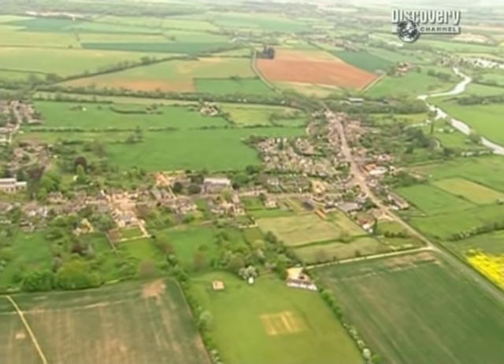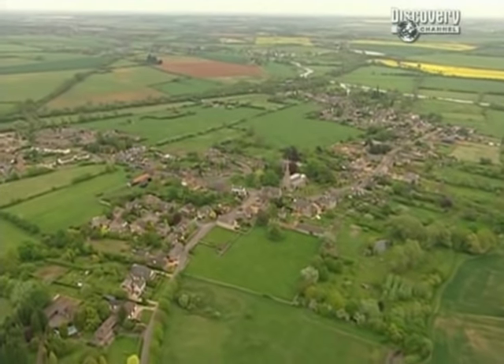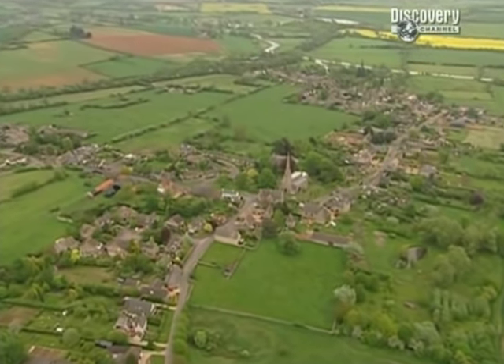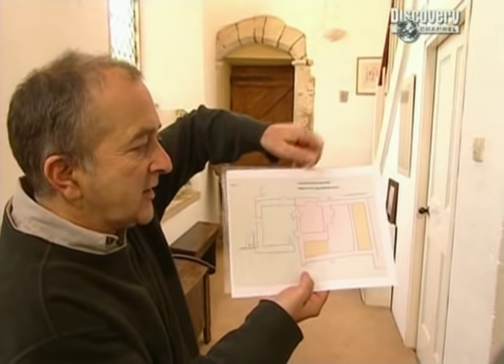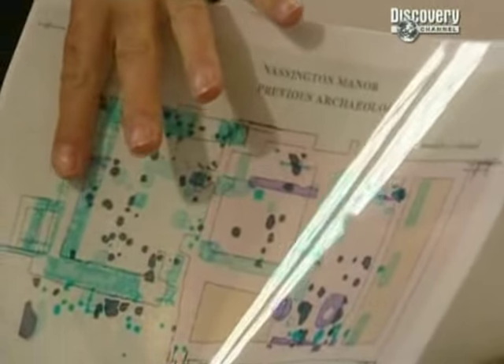Are the remains of it under the manor house? And if so, can we find out what this — one of the earliest palaces in the country — looked like? This is a plan of Nassington Manor. This is what we think is pre-Saxon archaeology. This we think might be from the time of Canute, and all this is post-Canute medieval archaeology.